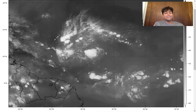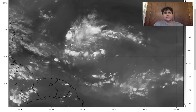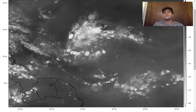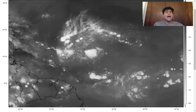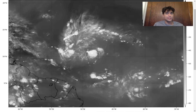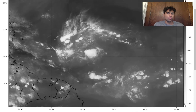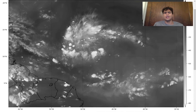Right now, Invest 95L is definitely having a lot more convective activity compared to yesterday as it's continuing to head further westward. There's still that possibility this disturbance could develop into Tropical Storm Emily. However, just to the east of this tropical disturbance, we have another tropical wave coming off the West African coast that could potentially develop into Tropical Storm Franklin as we approach the weekend.